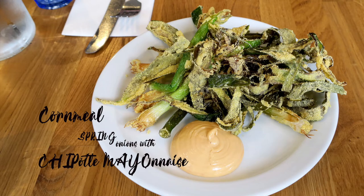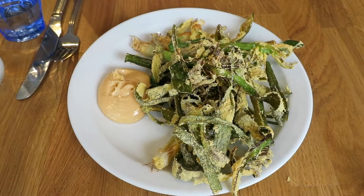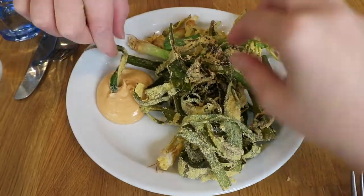Our first dish is the cornmeal spring onions with chipotle mayonnaise. Lucy Pedder, who is the co-founder of Lupin's, joins us today to tell us more. One of the dishes on our menu is the cornmeal spring onions with chipotle mayo.